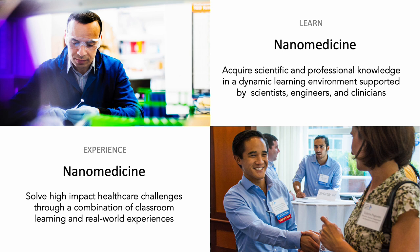At Northeastern University, you have the opportunity to learn about nanomedicine in a dynamic and diverse environment that brings in world-class scientists, engineers, and clinicians. You will gain scientific and professional skills to help you excel in your career, whether it is entering the industry, taking on a graduate degree, or even commercializing your innovation from bench to bedside. We aim to solve high-impact biomedical and healthcare challenges by applying our classroom knowledge to real-world, hands-on experiences.